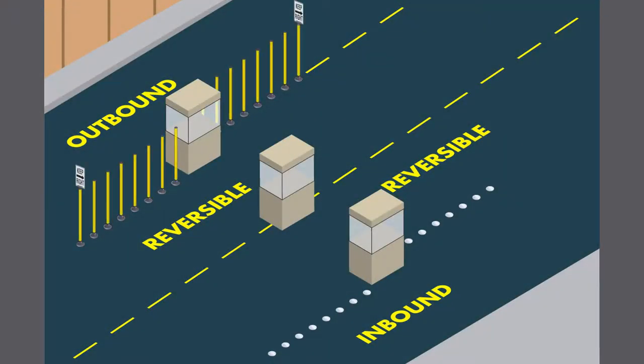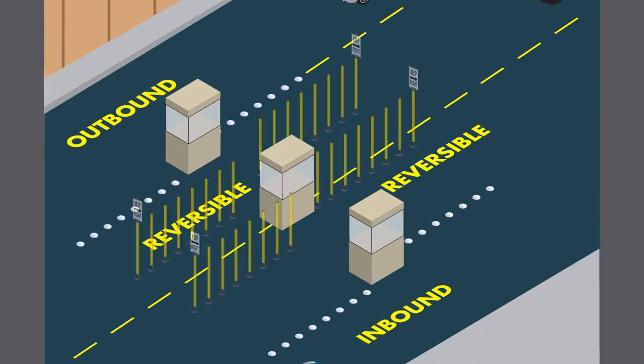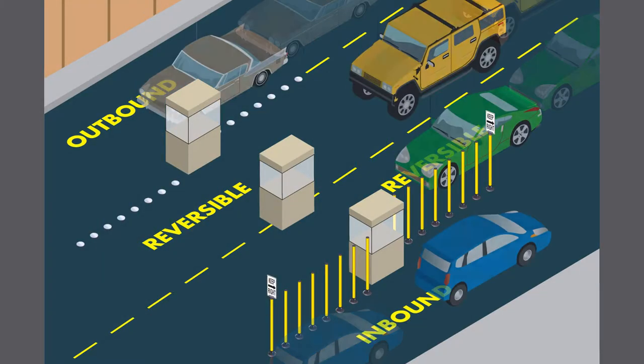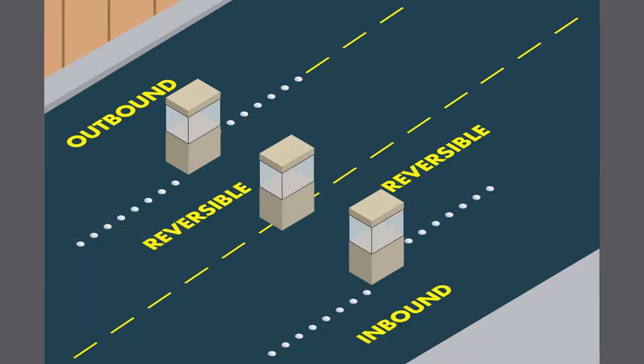Parking operations often have predictable ebbs and flows during ingress and egress. Alternating the traffic direction of one or more traffic lanes can dramatically shorten motorist wait times and improve customer satisfaction.